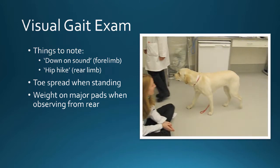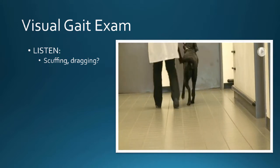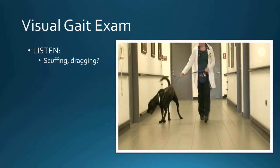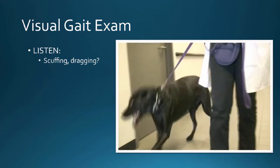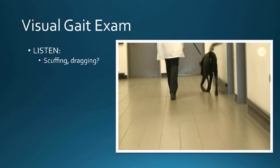The other thing to do is listen. This dog was referred for elbow dysplasia, but it turned out he had a brachial plexus tumor and needed the leg removed. You can hear him scuffing and dragging his leg. That's another thing — especially if you have access to concrete in your runs or outside — that's a great area to listen for any sort of scuffing.